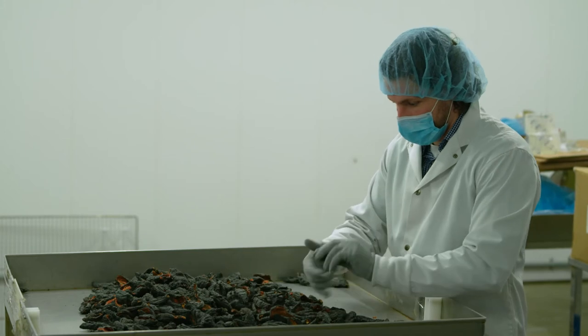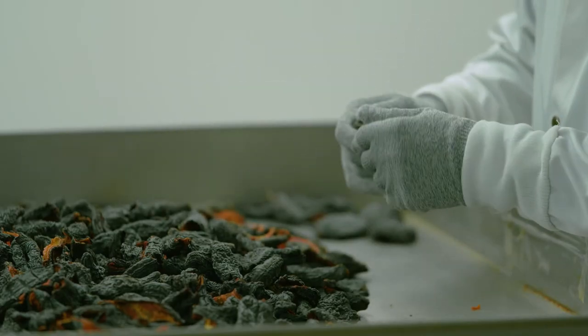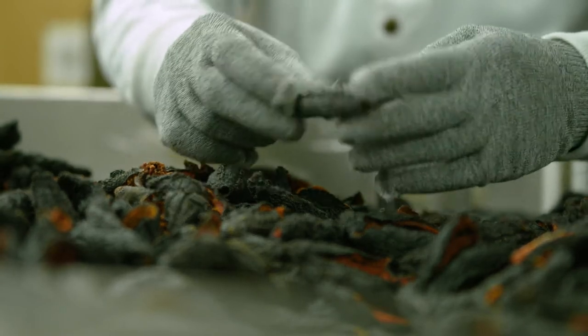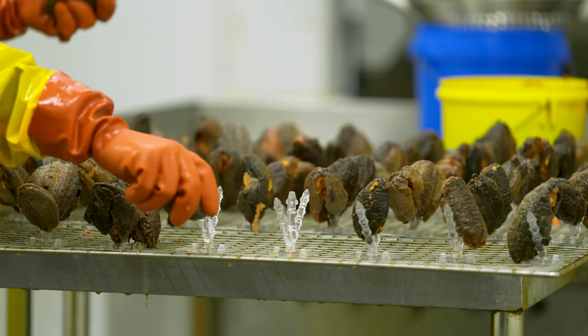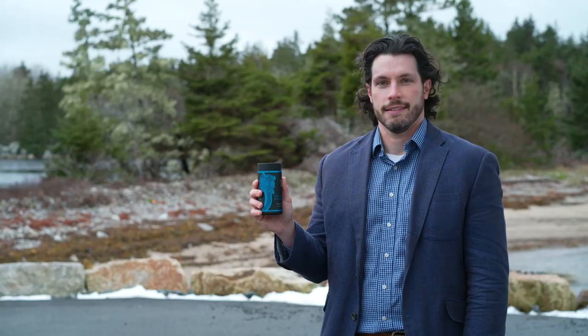Axo's brand of sea cucumber capsules, Nova Sea Atlantic, is a registered natural health product with Health Canada. We have the approved claim of providing antioxidants to help fight and protect cells against oxidative damage caused by free radicals. The company's sea cucumber capsule recently won a Grand Prix Best New Product award from the Retail Council of Canada.